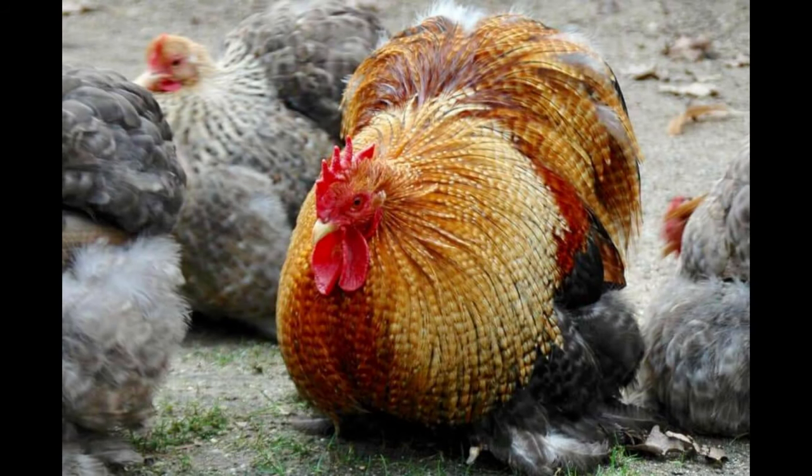Pekin Bantams are an excellent choice for both new and experienced chicken keepers. These chickens are relatively low-maintenance and can thrive in a wide variety of climates and conditions.